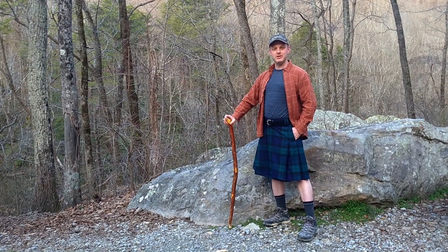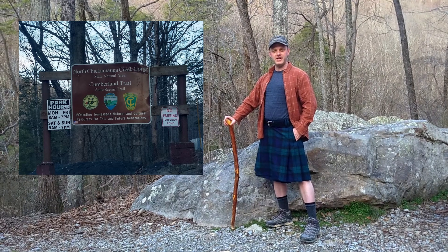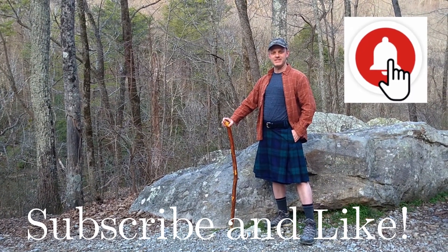Welcome everyone. I am Toby the Kilton Adventurer. We're back at North Chickamauga Creek Gorge today. We're going to hit the upper trail. Looks like it's going to be a beautiful day, so let's have some fun.